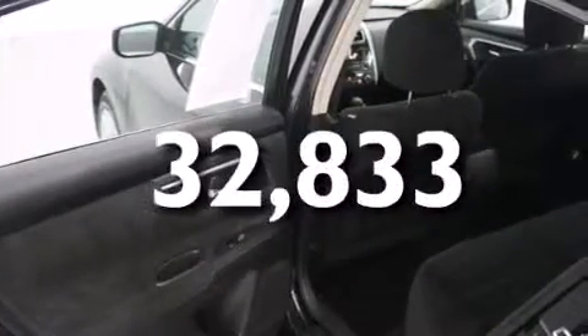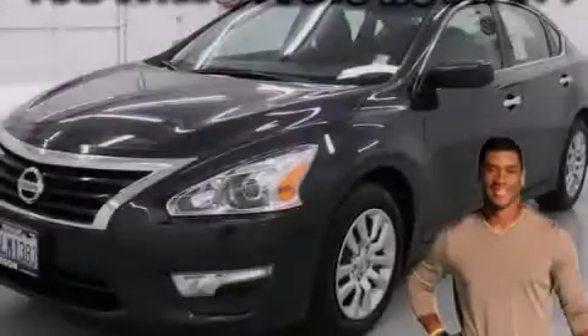This vehicle has less than 33,000 miles. Stop by today and test drive this automobile for yourself.